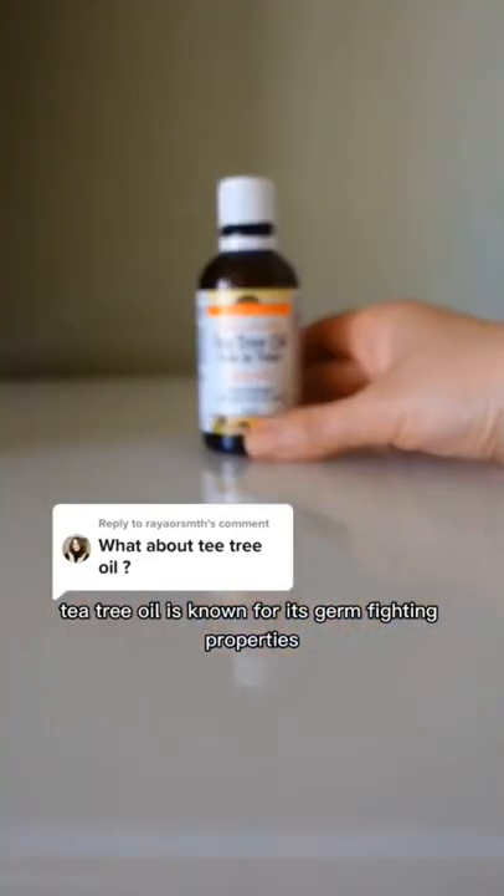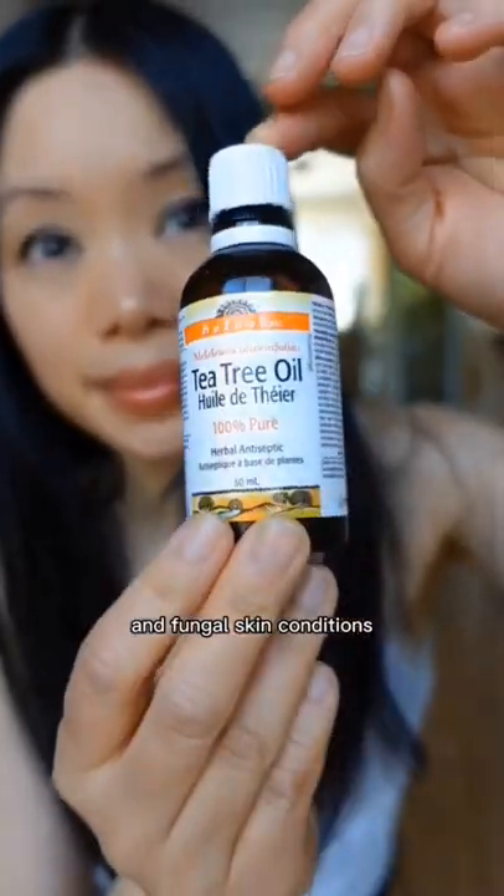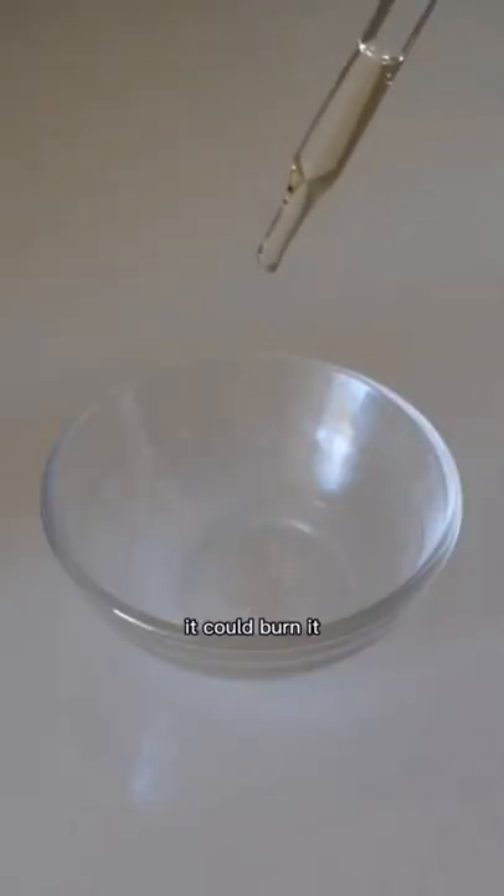Tea tree oil is known for its germ-fighting properties, making it ideal for treating bacterial and fungal skin conditions. Never put undiluted essential oils on your skin — it could burn.